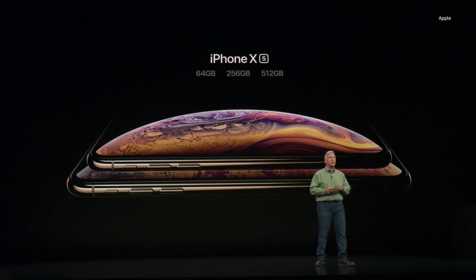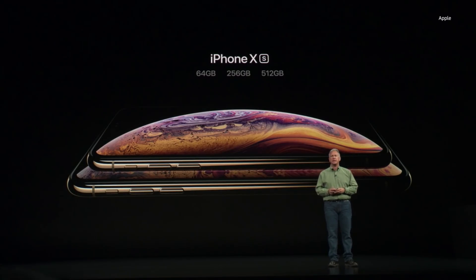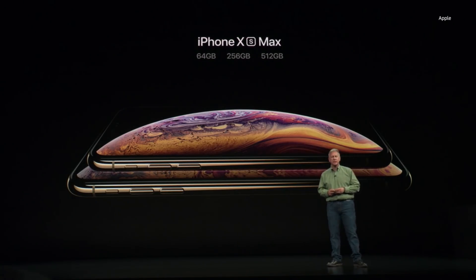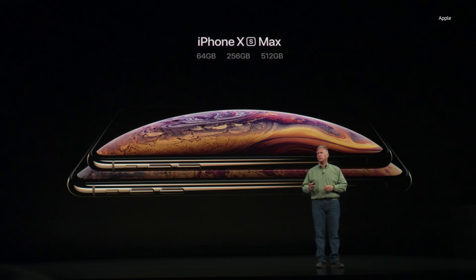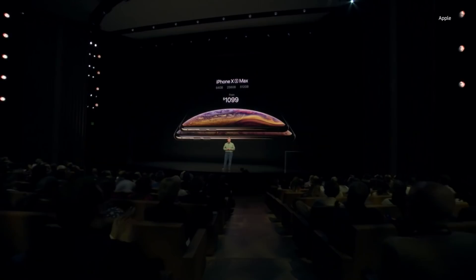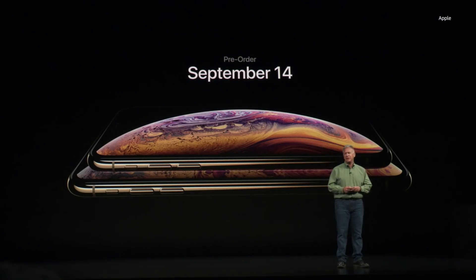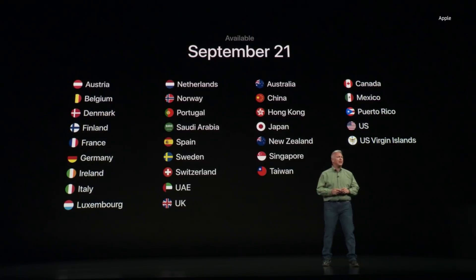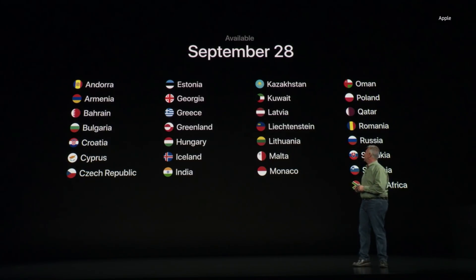iPhone XS will come in three configurations: 64 GB, 256 GB, and the new 512 GB storage capacity. It starts at $999. iPhone XS Max has the same three configurations with its larger screen and larger battery, starting at just $100 more at $1,099. You can start pre-ordering on Friday, September 14th, and they'll ship a week later on September 21st, starting in a long list of markets worldwide, with additional locations shipping a week after that.